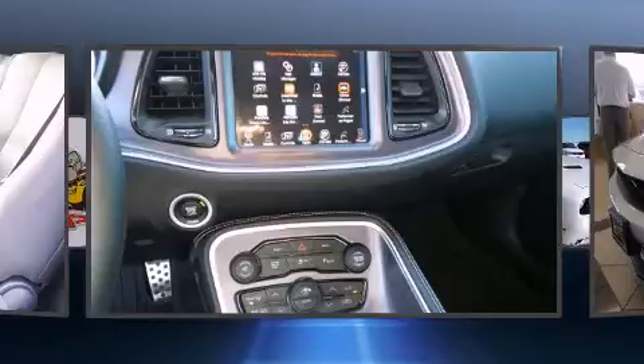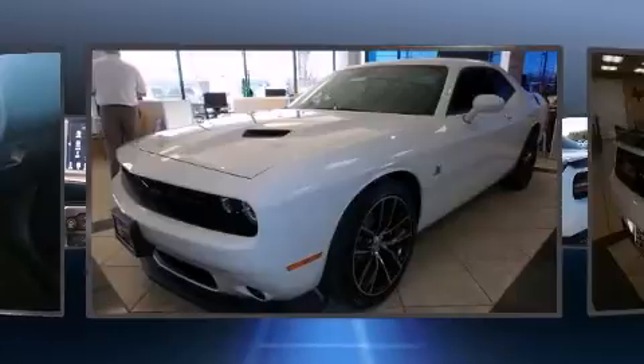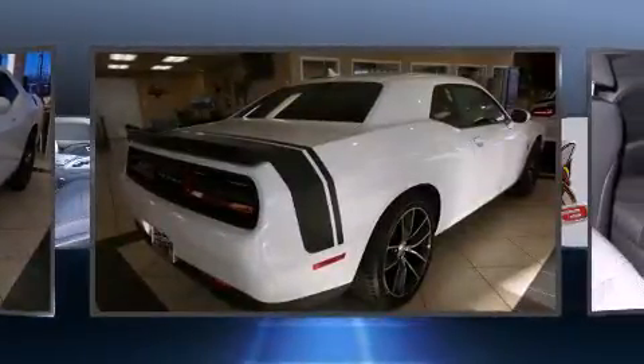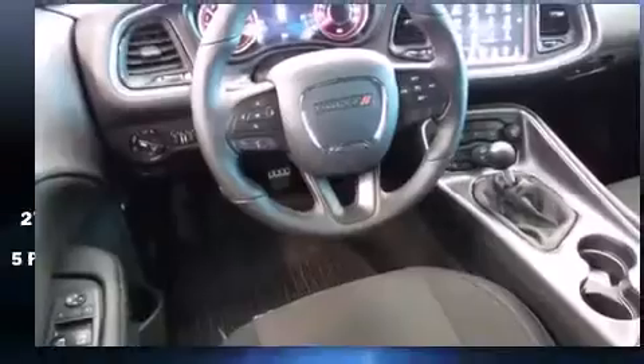Dodge infused the interior with top-shelf amenities such as front and rear reading lights, a tachometer, variably intermittent wipers, front dual-zone air conditioning, front fog lights, power door mirrors and heated door mirrors, and a split folding rear seat.